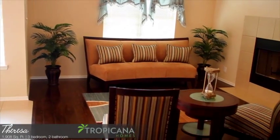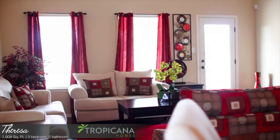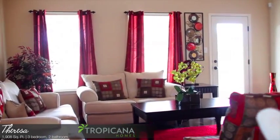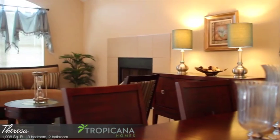This deluxe 3 bedroom, 1900 square foot home is one of Tropicana's featured properties. With spacious living space and a contemporary design, this Teresa floor plan offers impressive qualities.